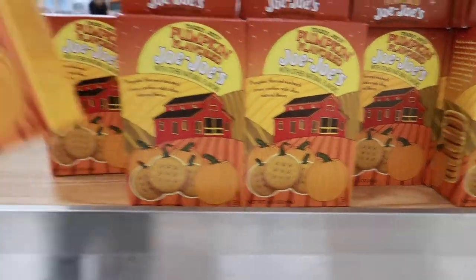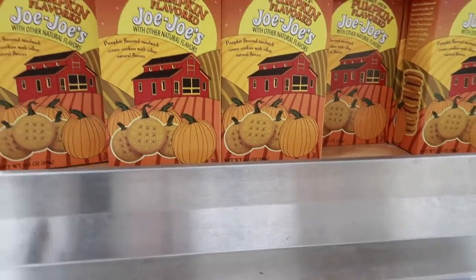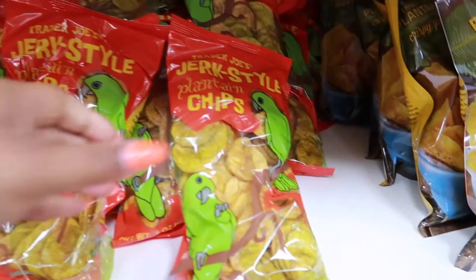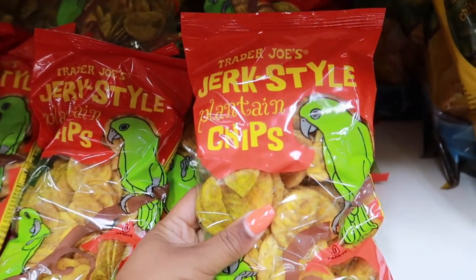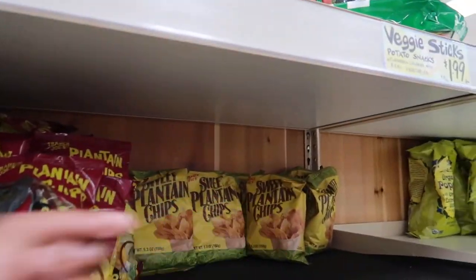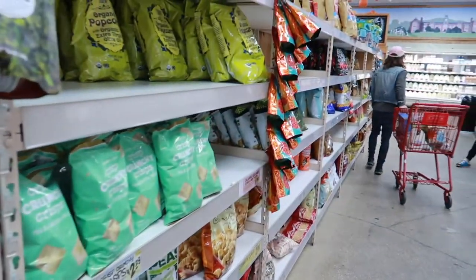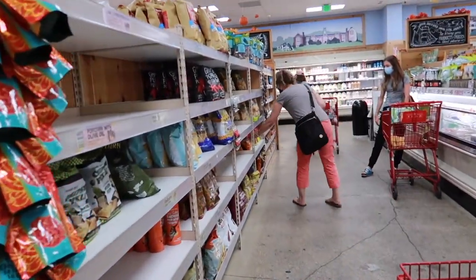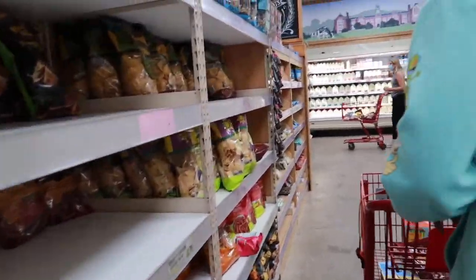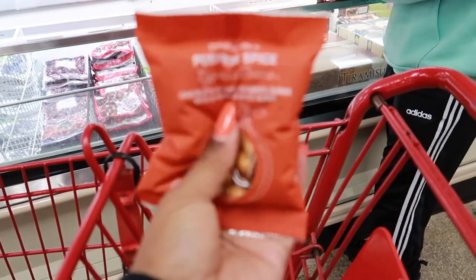Look at these cute pumpkin-flavored JoJos — they might actually taste good! They're $2.49. Oh, and look what I found: jerk style plantain chips! That's different. I like jerk chicken but I don't really like super spicy food, so I'm not sure about those. And we also found the pumpkin spice espresso beans that I wanted to try!